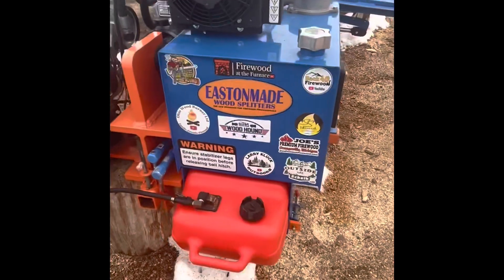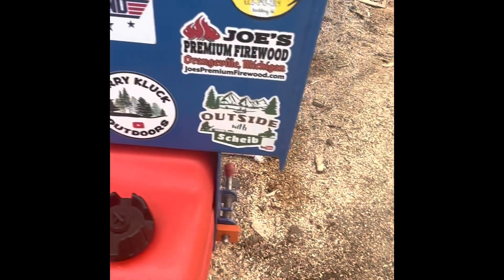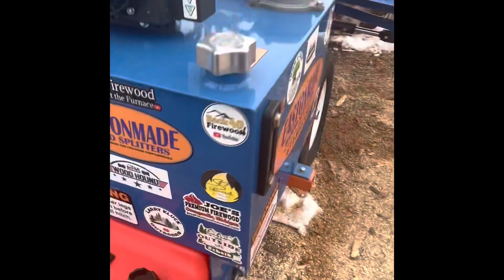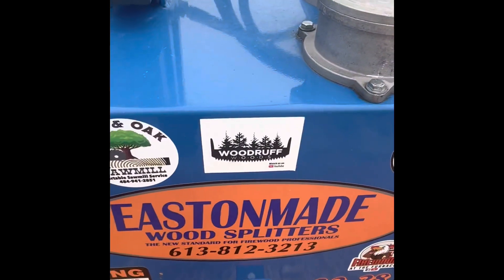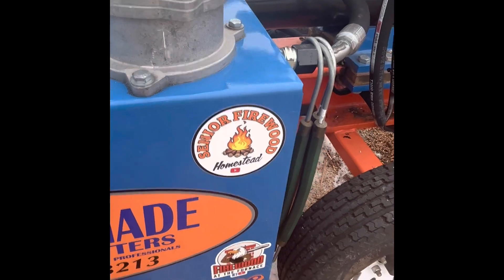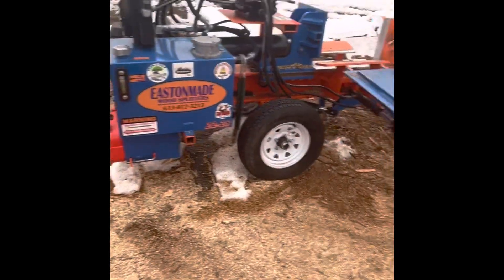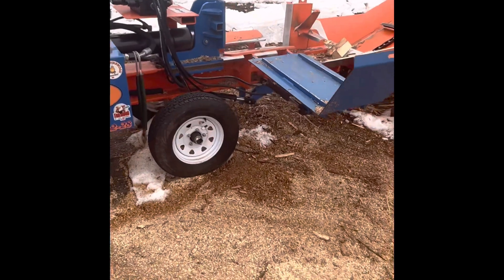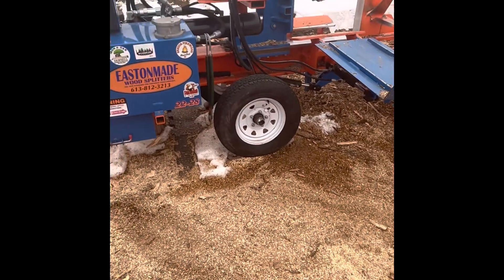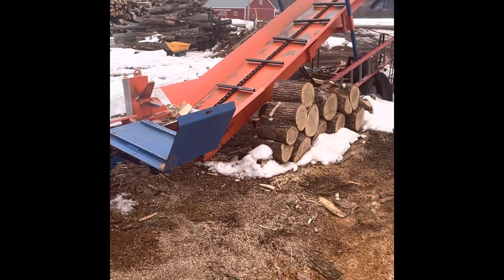Then we come to our 22-28, right here. As you can see, we have stickers from some of the YouTubers we follow: Back 40 Brad, Fire with the Furnace, Ohio Wood Burner, Larry Cluck, Mr. Shive, Joe from Premium Firewood, SS Firewood, Iron and Oak, Mr. Darren from Woodruff Woods, Firewood Larry, Robin, and Brad's other stickers. This is our 22-28 — we've had it about three years. It currently has the six-way wedge on it, and this is what we use most of the time for regular splitting for commercial and residential use.